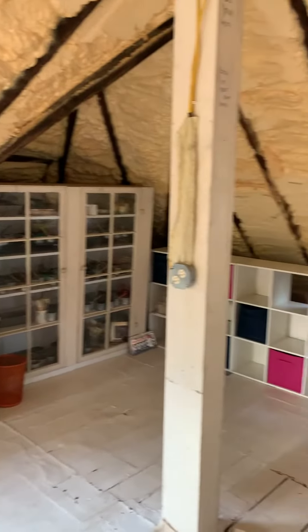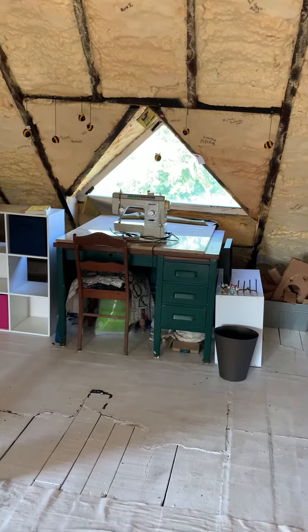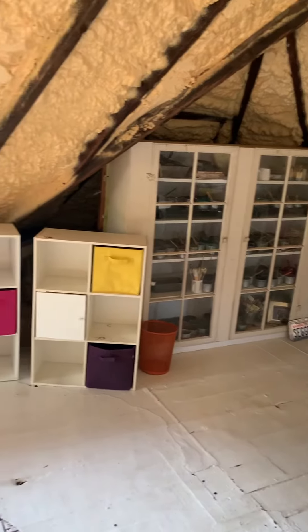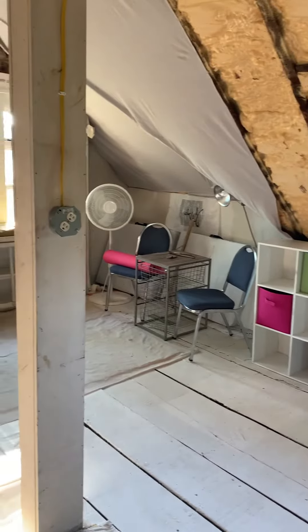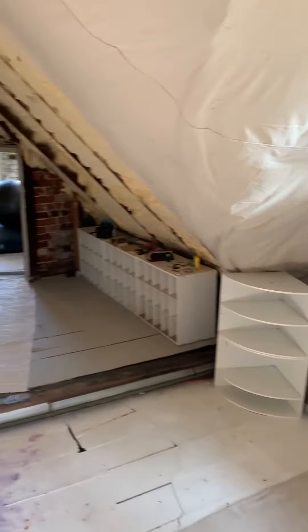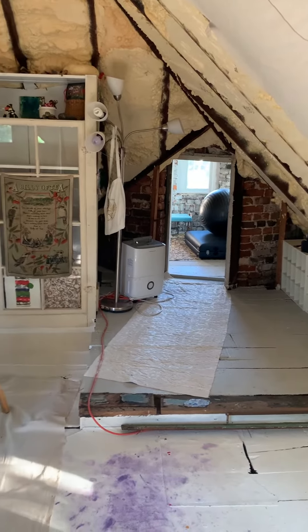It also has afternoon southern exposure all the way through to evening. Some personal things — a sewing machine — still need to be removed, and the cabinet storage will be covered in white so it's not a distraction. Otherwise, this amazing space is available for rent. Absolutely spectacular studio space — I've used it myself thoroughly and enjoy it.